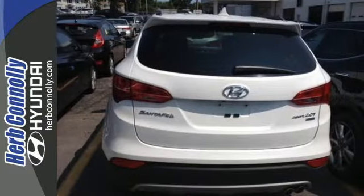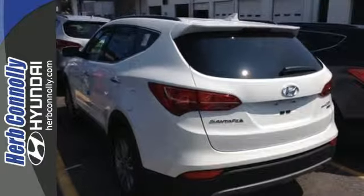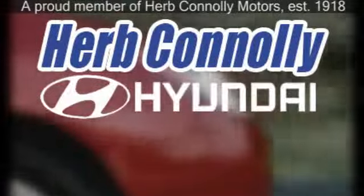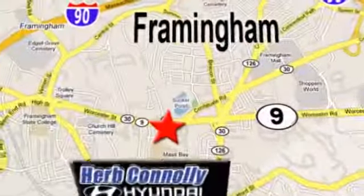Put all four wheels in motion and drive this Santa Fe home today. Herb Connolly Hyundai, meeting and exceeding expectations one customer at a time. We're conveniently located at 500 Worcester Road, Route 9 in Framingham, Massachusetts.